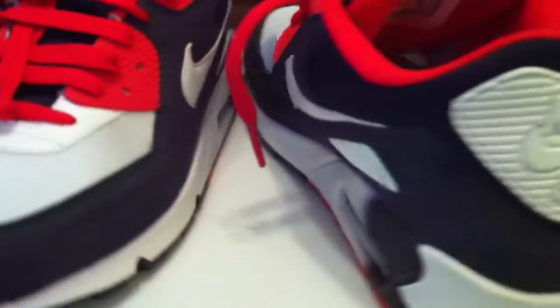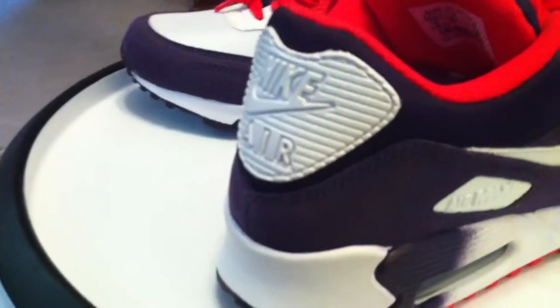Basic shoe, GR. Nothing wrong with those. Some of the best kicks I own are GRs.